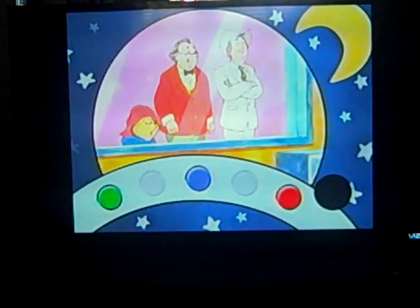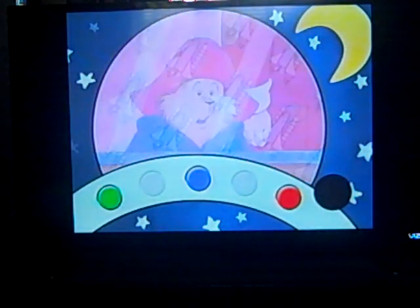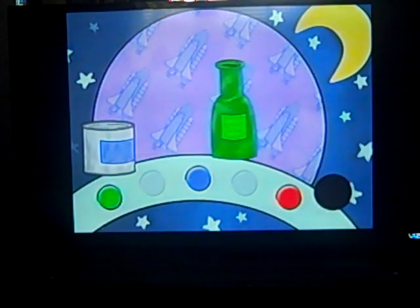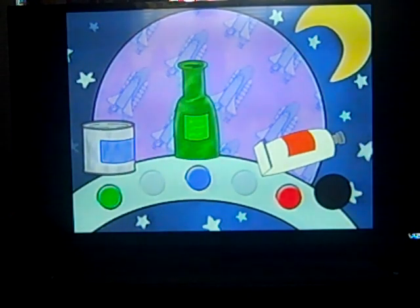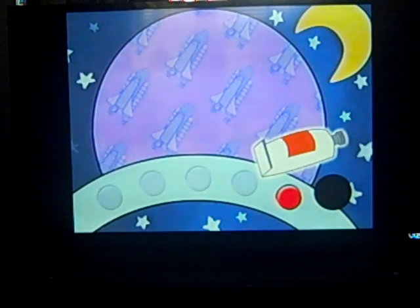Space food comes in a very strange kind of package. What kind of package does space food come in? A can, a bottle, or a tube. Press the button to choose the kind of package space food comes in. Space food comes in a tube.